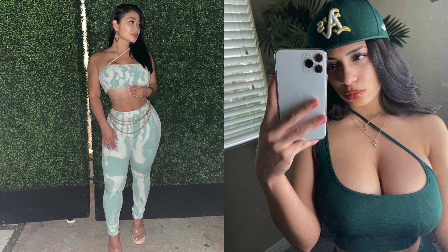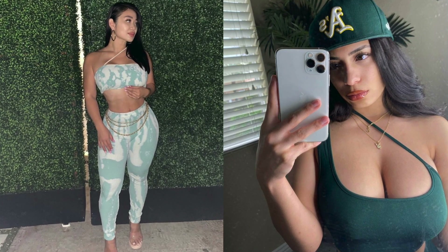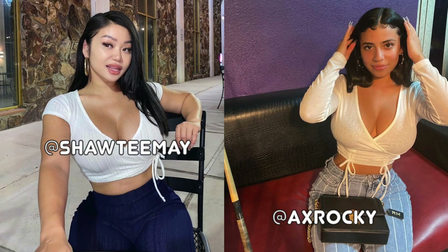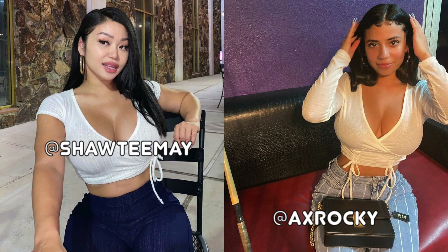Gentlemen of culture, on this channel we only care about two things: pretty girls and big bank accounts. So let me start your day off right with the Instagram model of the day. Her Instagram handle is right here across the screen. Now let's get into the financial tip of the day.